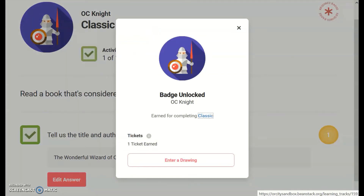For every book that you read, you unlock a badge and earn one ticket. You can enter your ticket in a prize drawing right away or save it to enter later.